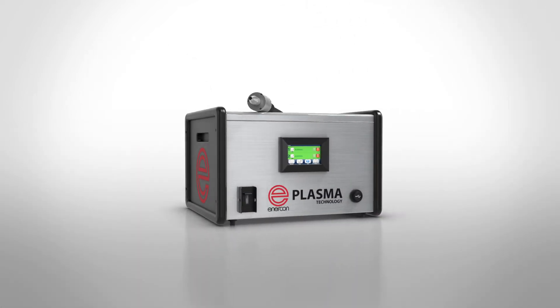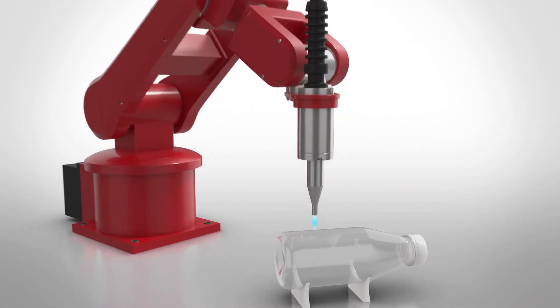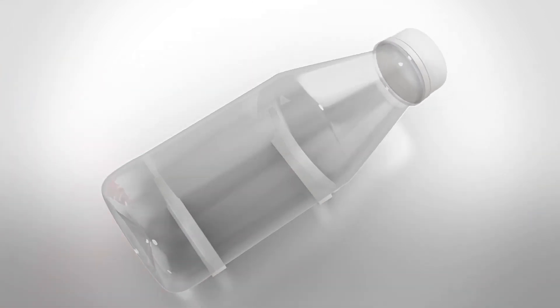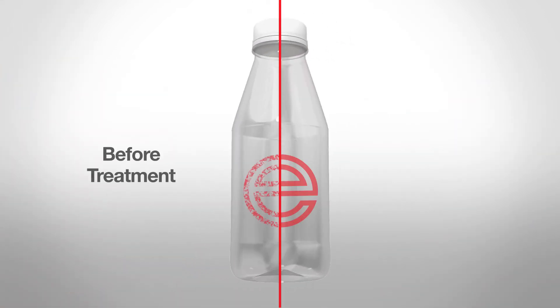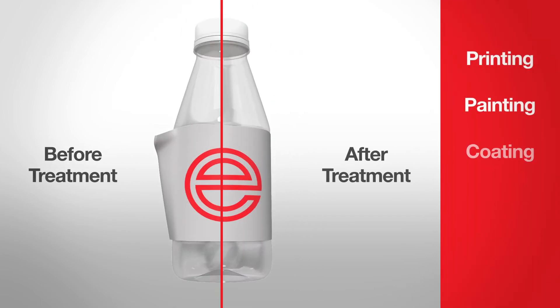A plasma treater works by issuing a stream of electrically charged ions onto a surface, affecting it in two ways. Firstly, the surface becomes more receptive to applied substances, including inks or adhesives, for printing, painting, coating, bonding and labelling applications.